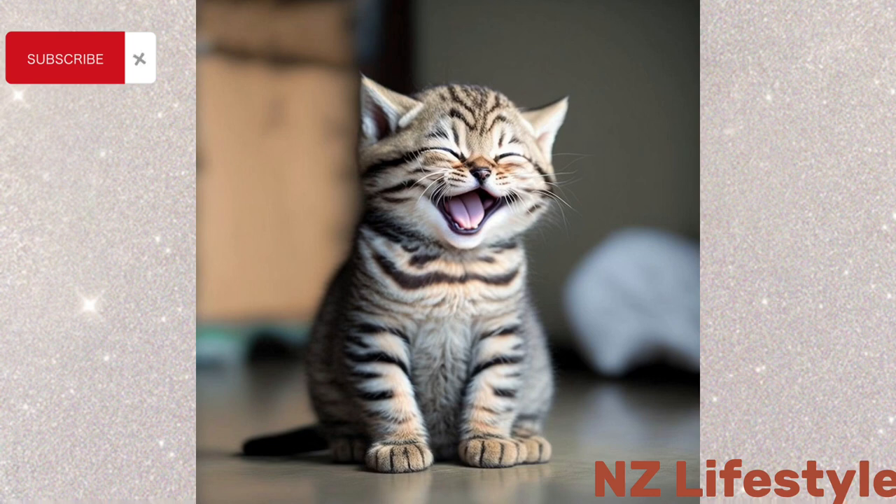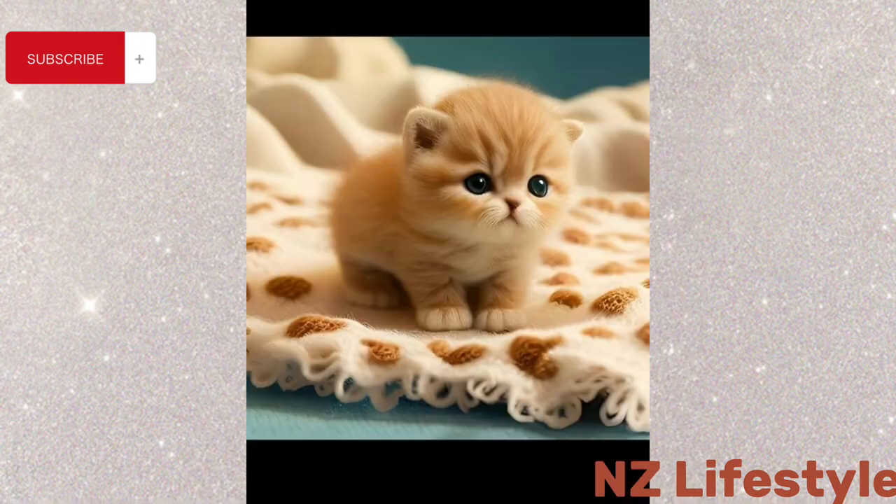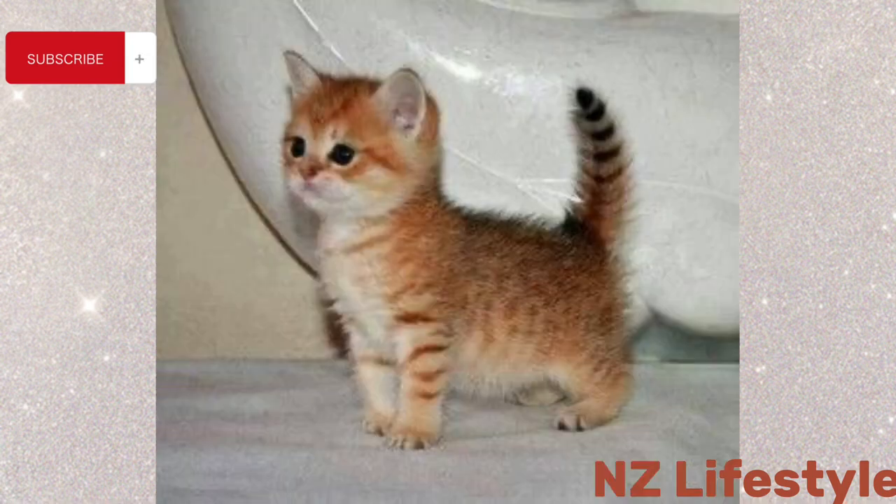And there you have it, folks — the art of kitten photography. It's a truly magical experience capturing their irresistible cuteness through the lens. Thank you for joining us, and don't forget to subscribe to our channel!